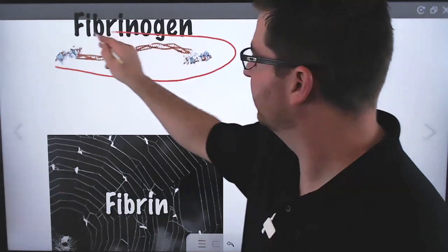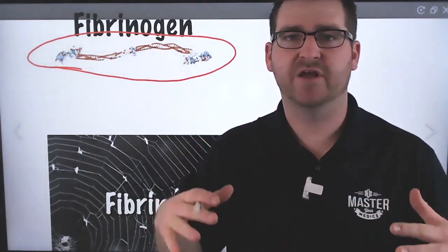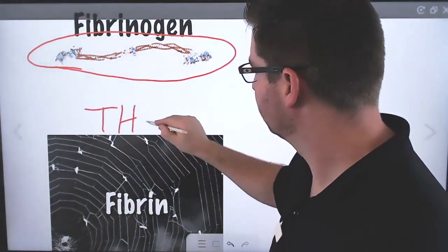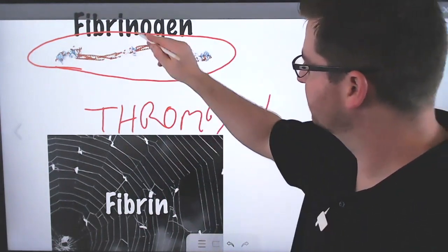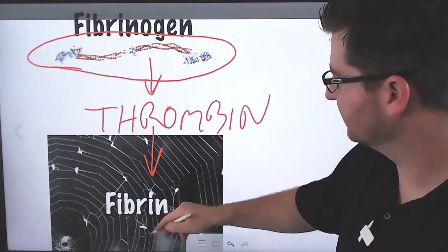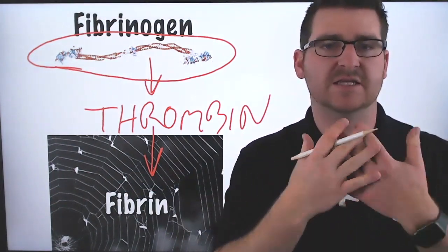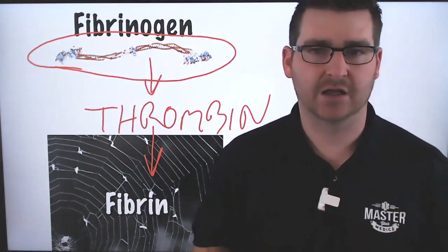There's a protein floating around our bloodstream called fibrinogen. It's not activated, not doing anything — just floating around. When we start to bleed, thrombin is activated and it converts that fibrinogen into something called fibrin. As you can see by the spider web behind it, that's kind of what the structure of fibrin actually is — it's the structure where all the bugs get caught, and it forms that clot.